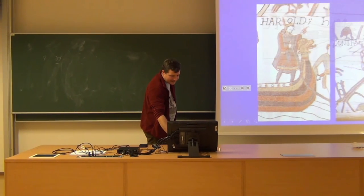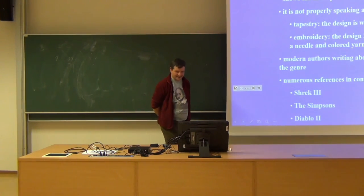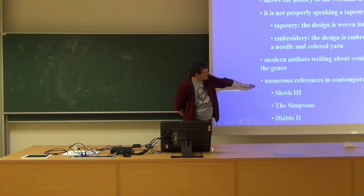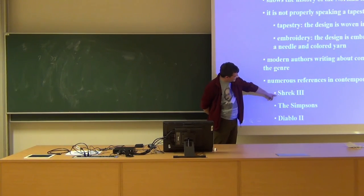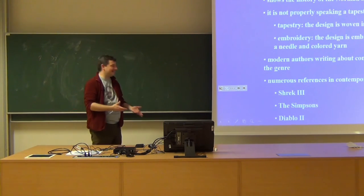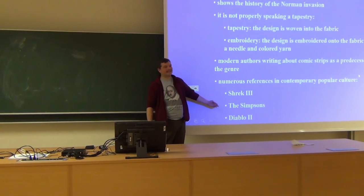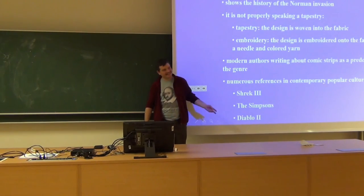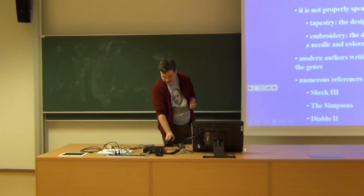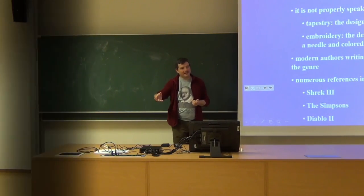I'm getting old and not only I'm getting old but this presentation is getting old too — as examples of contemporary popular culture I'm telling you about Shrek, the Simpsons, and Diablo 2, not so contemporary anymore. But the point is, the Bayeux Tapestry appears in all of these. Okay, so we've managed to finish on time. See you next week — we will continue from here.